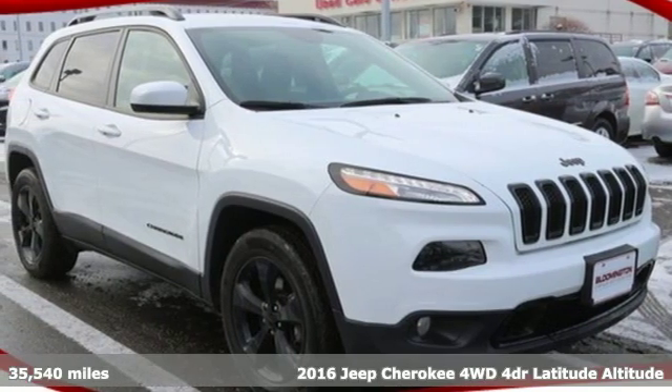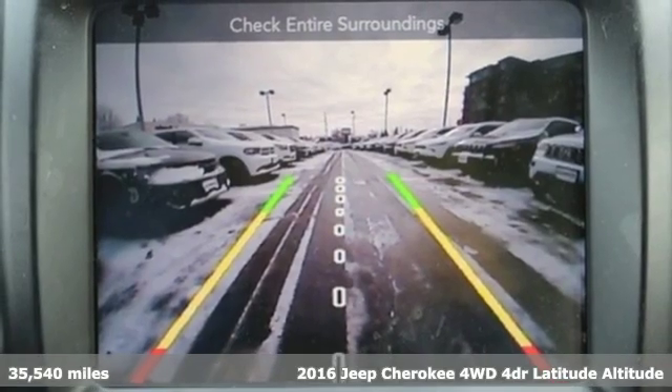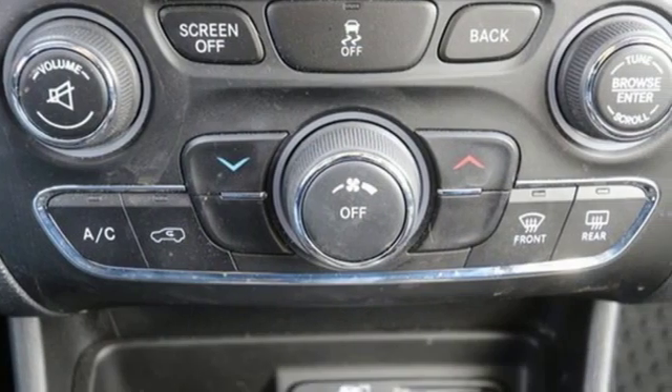It's a 2016 Jeep Cherokee. Freedom and adventure await in the sophisticated and versatile Cherokee. It comes nicely equipped with features you'll love.